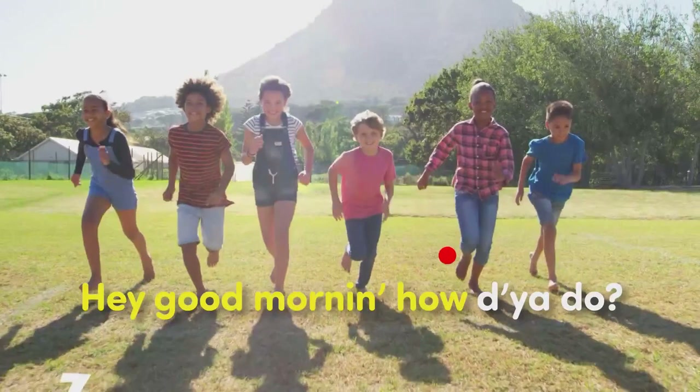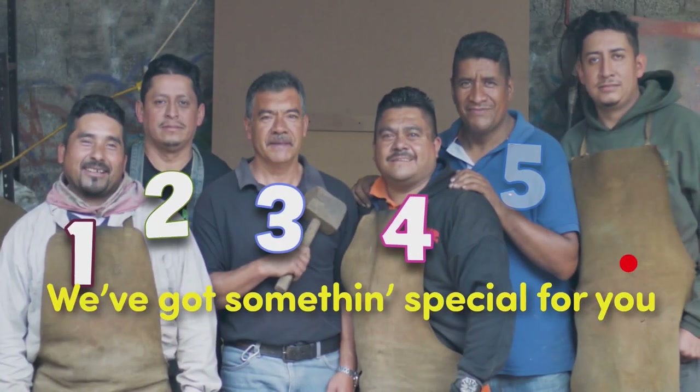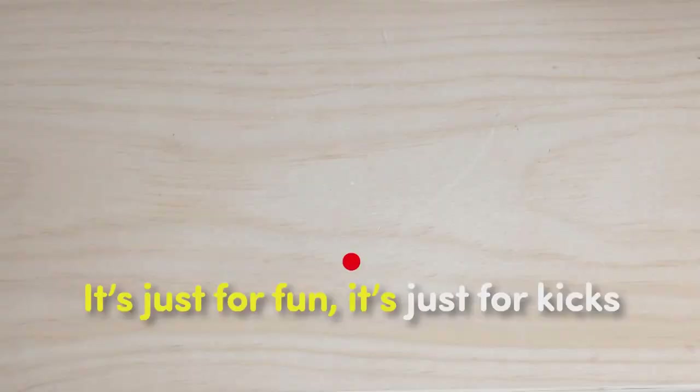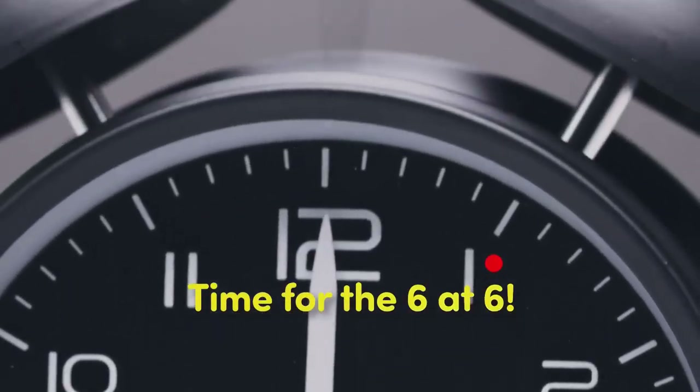Hey, good morning, how do you do? We've got something special for you. It's just for fun, it's just for kids. It's time for the Sydney's, that's it. Ollie, you're up first. Okay, here we go.